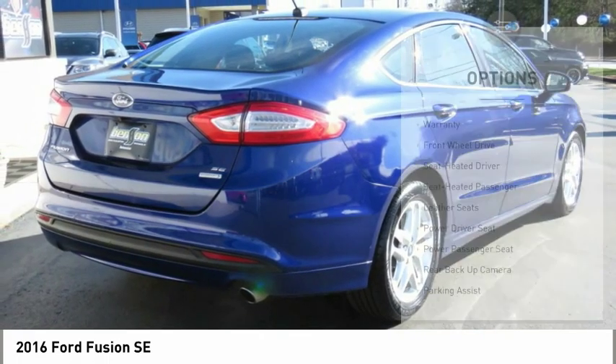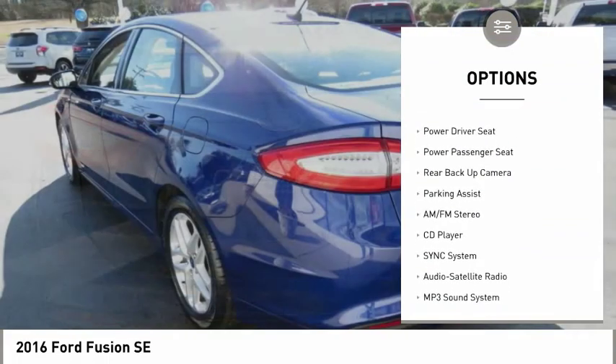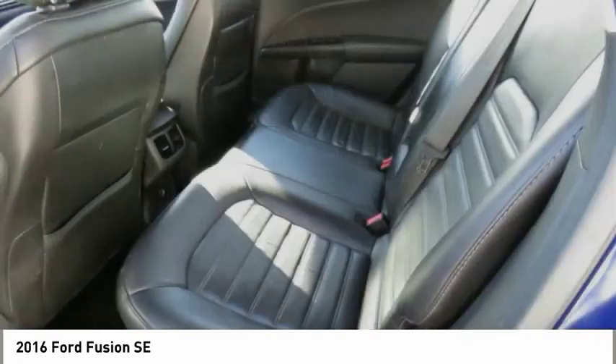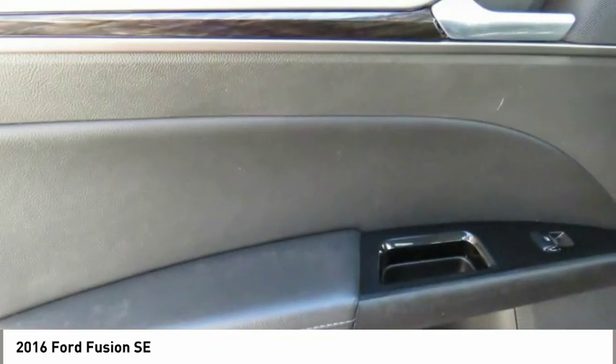Here are some of this vehicle's great options: anti-lock braking system, traction control, backup camera, power passenger seat, air conditioning, Bluetooth wireless data link for hands-free phone, power steering, aluminum wheels, cruise control, and AM FM stereo radio.